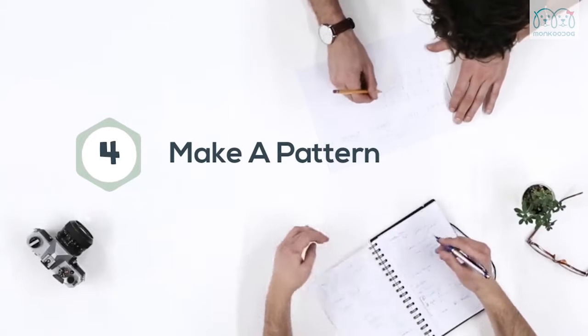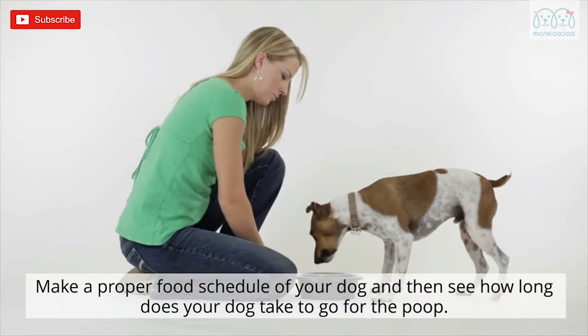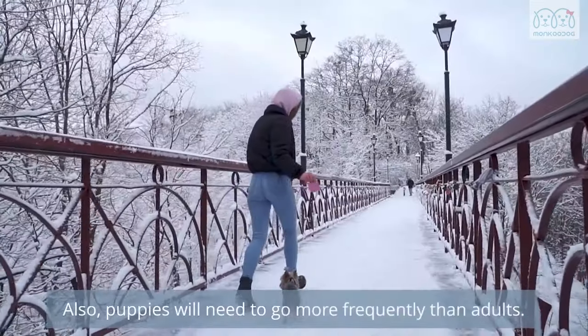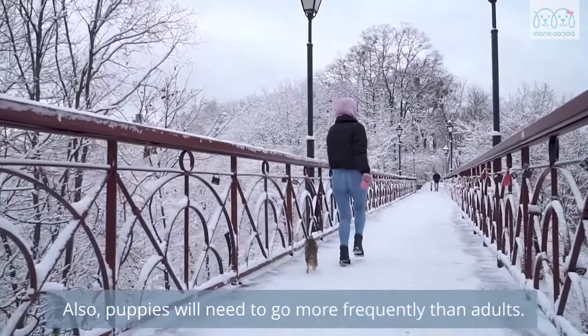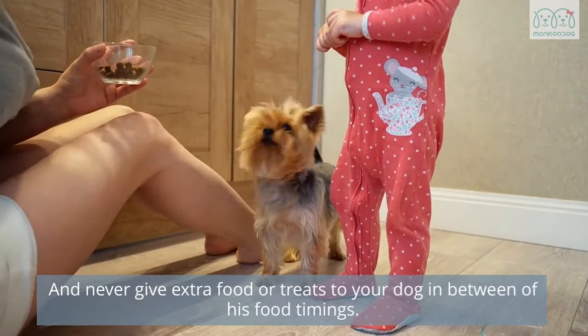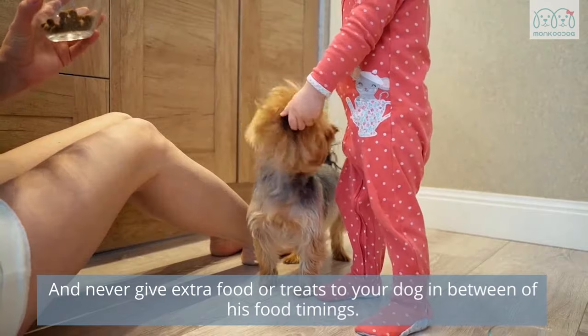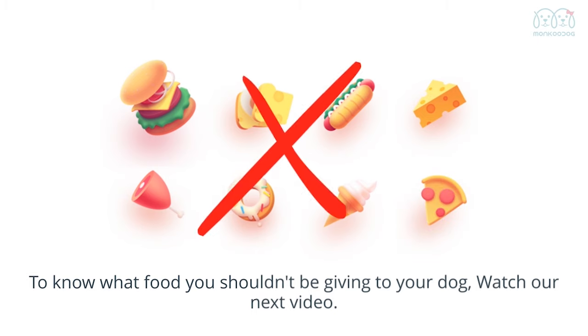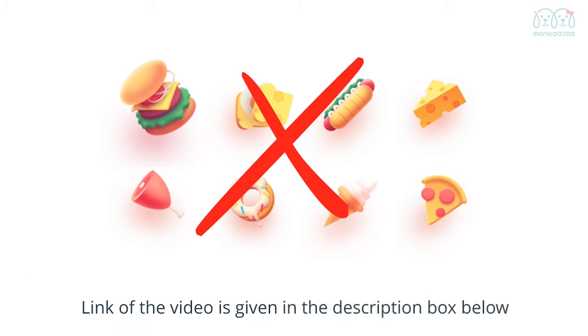Fourth, make a pattern. Make a proper food schedule for your dog and then see how long your dog takes to go for the poop. Puppies will need to go more frequently than adults. Never give extra food or treats to your dog in between his food timings. To know what food you shouldn't be giving to your dog, watch our next video — the link is in the description box below.